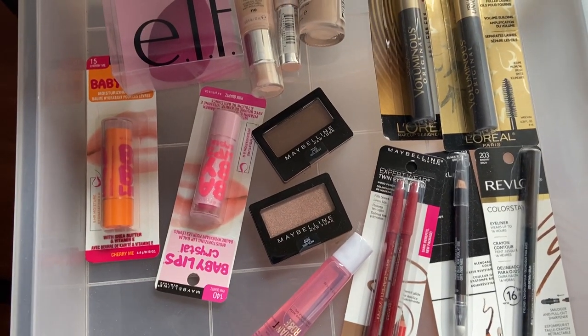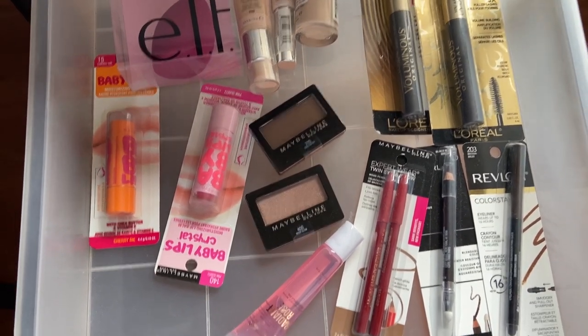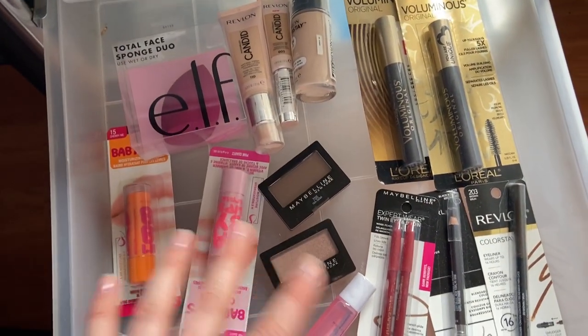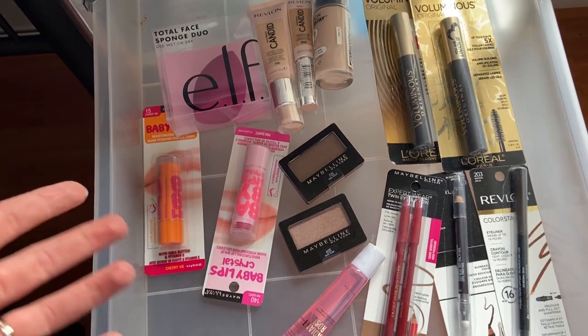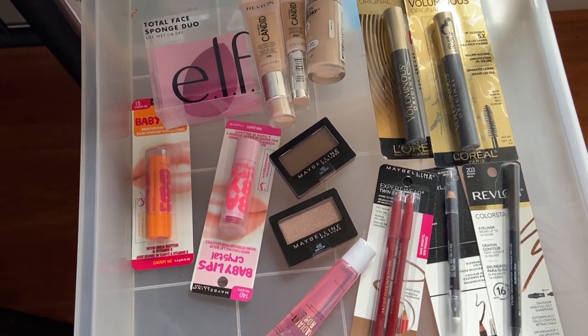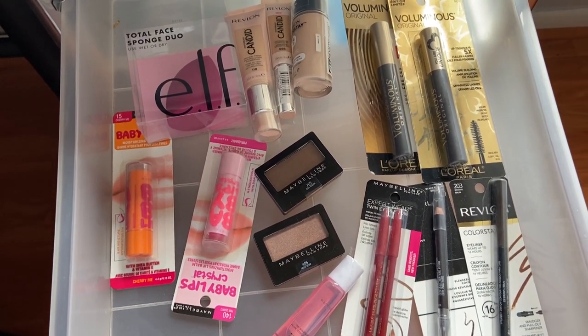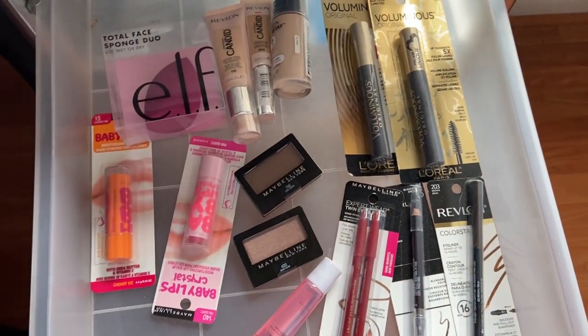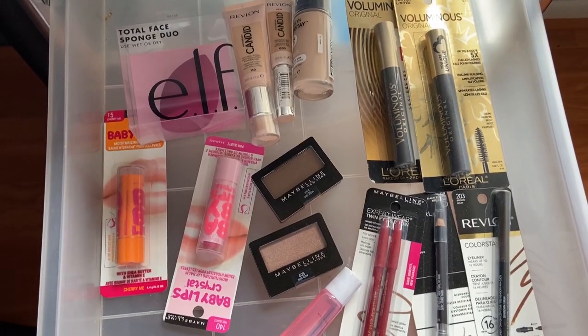I just realized I have several more places to show you — I keep thinking of all these little nooks and crannies where I keep my stockpile. But this is my makeup drawer. I had like triple this, but at Christmas I gave away a lot of makeup for stocking stuffers and Christmas presents. Yeah, this is my makeup stash — this is all CVS. CVS is great for free and moneymaker makeup.